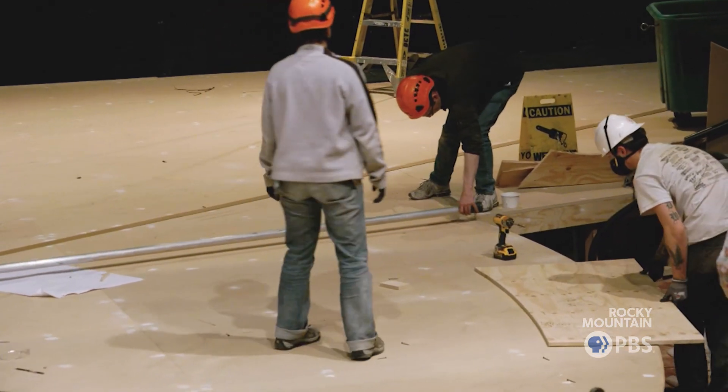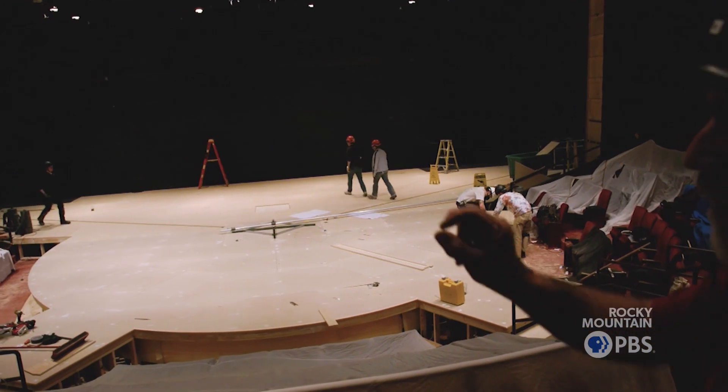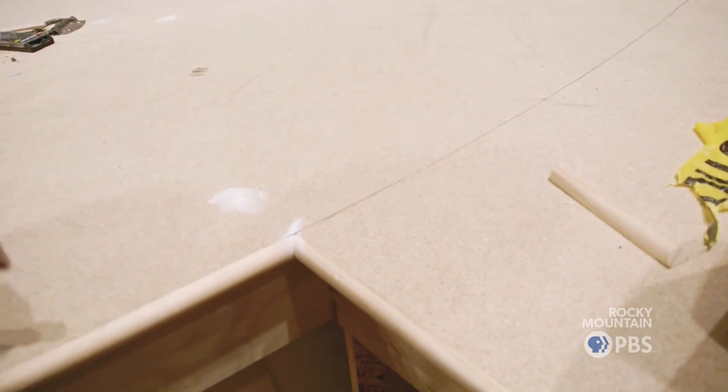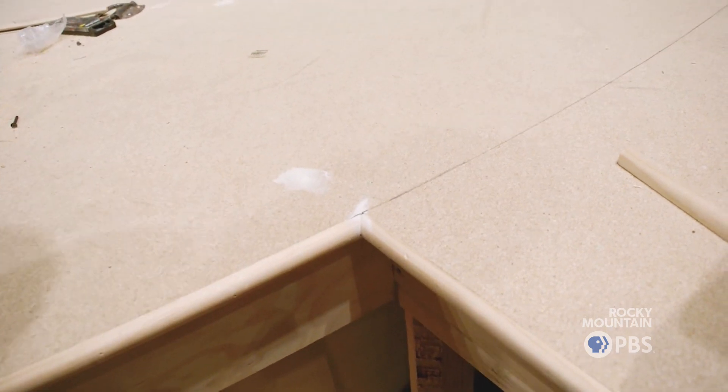We've hit our line in about seven-eighths of the places, and then on this one side we're off by just about that much, and the scenic artists will fudge that. He drew the line all the way to here — and this is where we are. In the paint shop, that's the same line we drew on the plywood underneath.